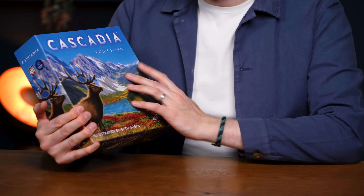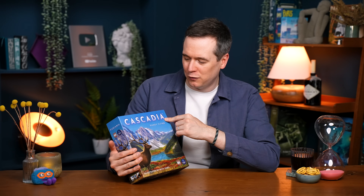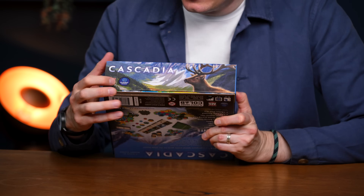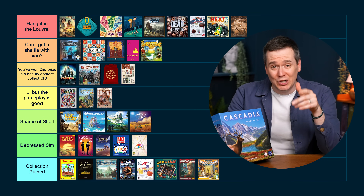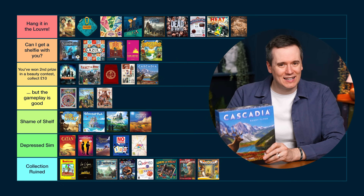I like the vibe of Cascadia — this landscape feels calming, soothing, and it evokes the game. But I feel like the artwork is a bit generic. Maybe that's because we see Beth Sobel art everywhere — it's not that I don't like it, I just feel there are covers I prefer. It feels a bit easy: stick a deer in front of a mountain with a faded-out font that feels like it's just Microsoft Word with letters spaced out. And on the side there are two logos — neither nicely integrated. Solid art, but I was going to say Can I Get a Shelfie With You — but the more I talk about it, I'm talking myself into Second Prize in a Beauty Contest, Collect £10. It's in the background of my shop but up close, I don't know if it's all that.